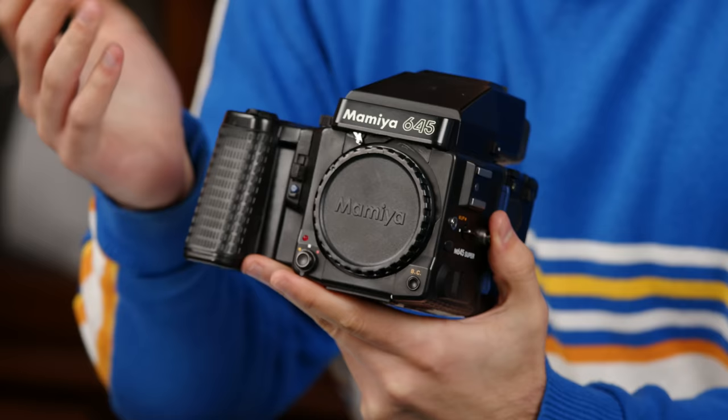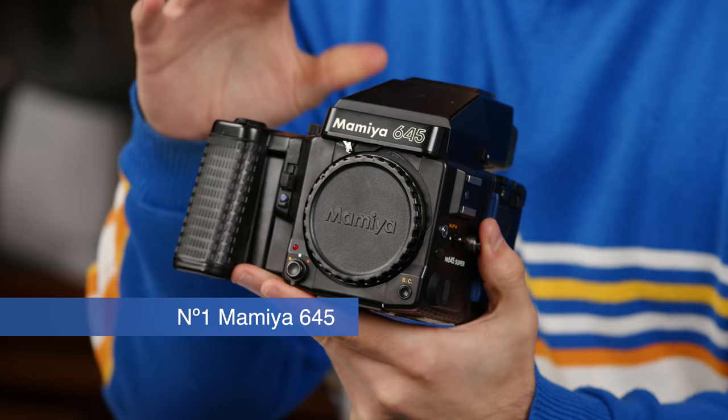At the top of the list we have the Mamiya 645, and this is really a family of cameras — it's not just one specific model. There are older full metal all-manual ones, lower-end models, and then more plasticky later ones, basically all called Mamiya 645. That's probably part of why they're at the top of the list. Excellent cameras.